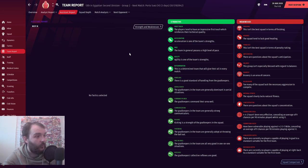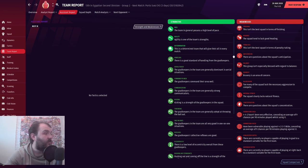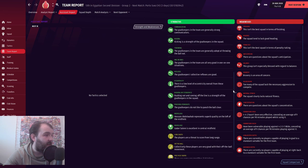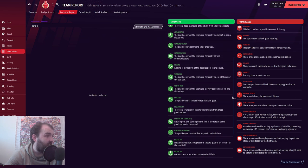Let's have a look at what our assistant says about strengths. The players tend to have an impressive first touch, acceleration is good for the team in general, but there's a high level of pace. We've got a determined team - I do like that a lot. Goalkeepers in the team are generally dominant in the air. Hossam Abdul Wahab represents superb quality on the left of the midfield, and Salem is excellent in central midfield. The players are a threat to score from long range, but no real advice about formations - a little bit worrying.